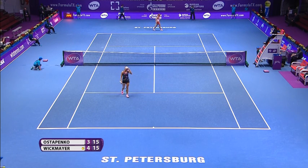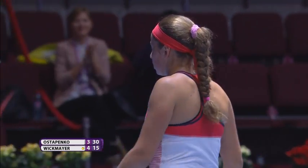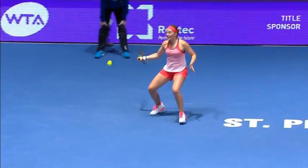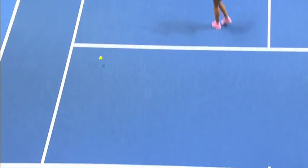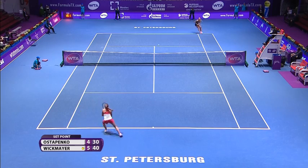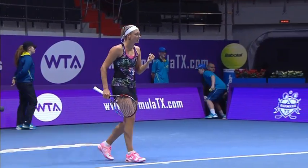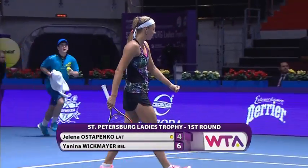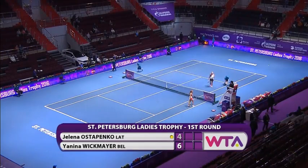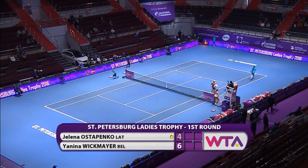That's a gift that Ostapenko has grabbed with both hands. First time now we've seen Wickmayer slightly under pressure from the service line. It's been sprayed out wide. The first set belongs to Jelena Wickmayer — a solitary break of serve good enough to see her get the job done, six games to four.